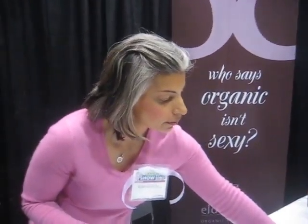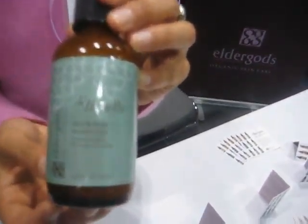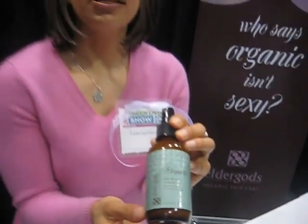Anything else that's popular? For those with oily skins, there's Etiquette, which is grapefruit and vanilla. It's a citrus. So for summertime it's really nice because it's light, it's not heavily scented, and it helps to cut odour.